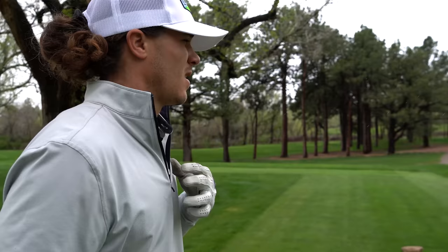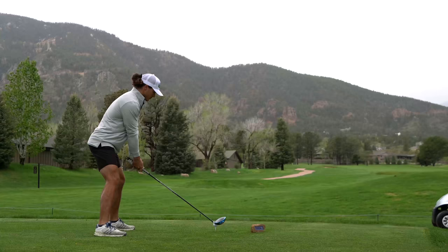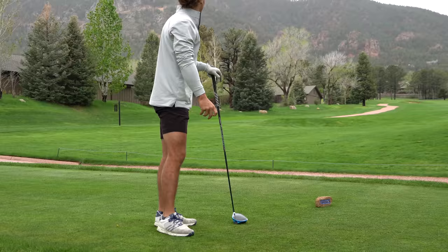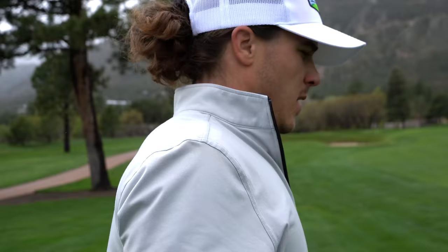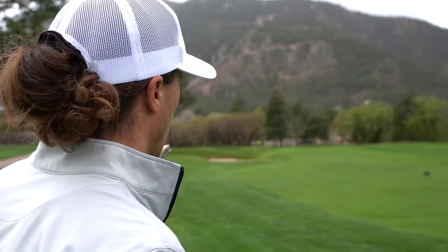Hole six, about 460 yards par four, but you can take some off by cutting the corner. I'm going to take it right over this corner and try to hit my little fade, get one in the fairway and hopefully have a wedge in. That felt really good off the driver — 133 to the pin, just missed the fairway by about 10 feet. It's playing up 10 yards to 140, so I'm going to hit a pitching wedge and try to play a little draw off that tall pine tree just right of the pin.